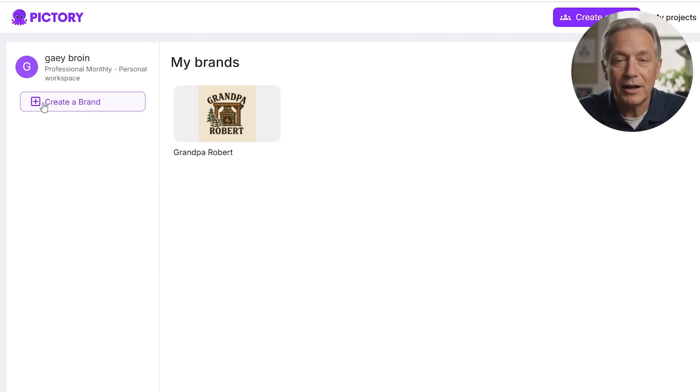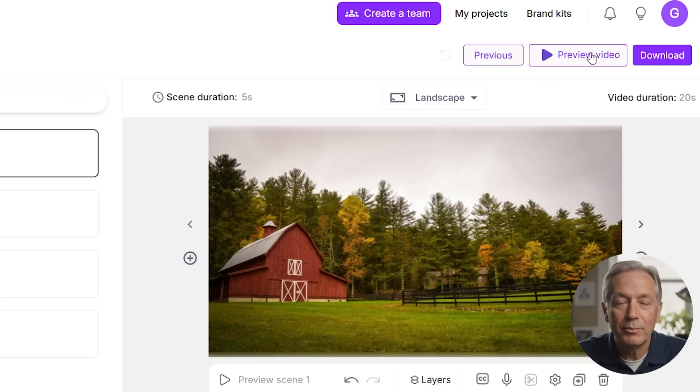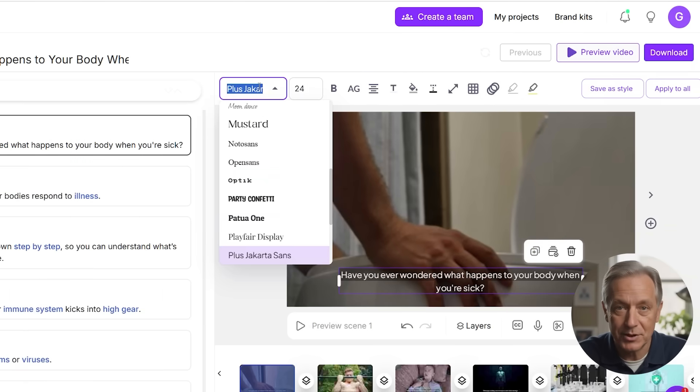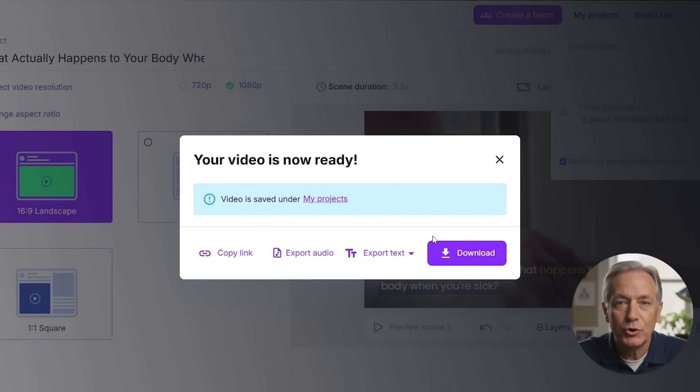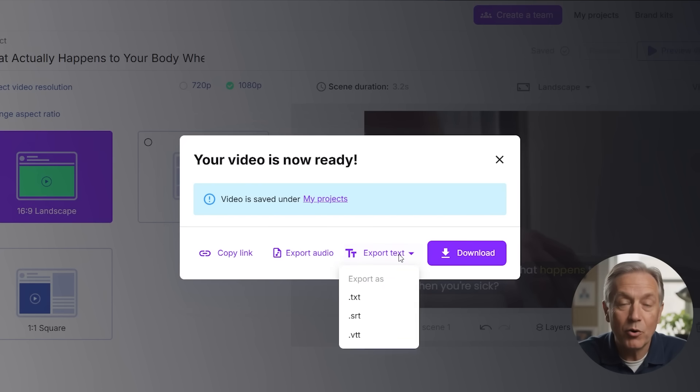Now we jump into branding. Upload your logo, apply your brand colors, and select your preferred fonts. Whether you're a startup founder building a cohesive visual identity or a YouTuber keeping your videos consistent, this branding layer saves tons of time across multiple projects. Before exporting, preview the full video — this is your chance to polish the pacing, visuals, and captions. Choose your resolution — 720p or 1080p — make any final tweaks, then hit download. You can choose to burn captions into the video or export subtitle files like .srt for YouTube or accessibility.